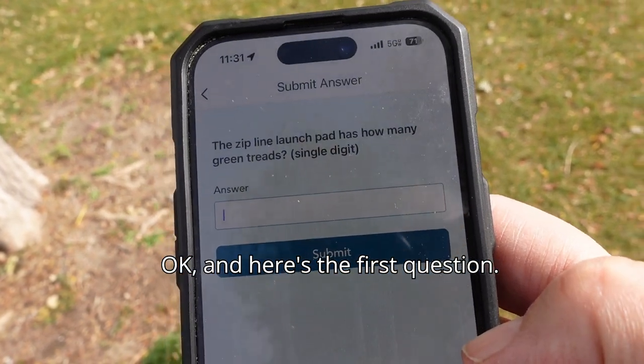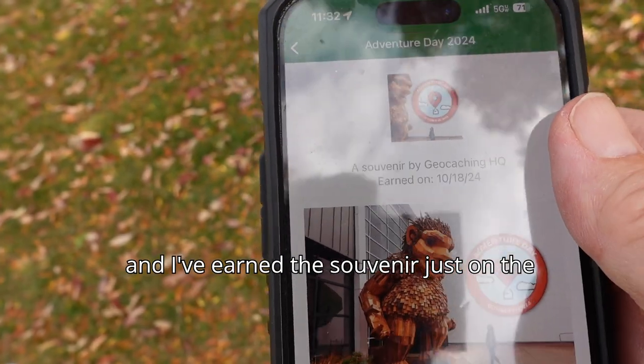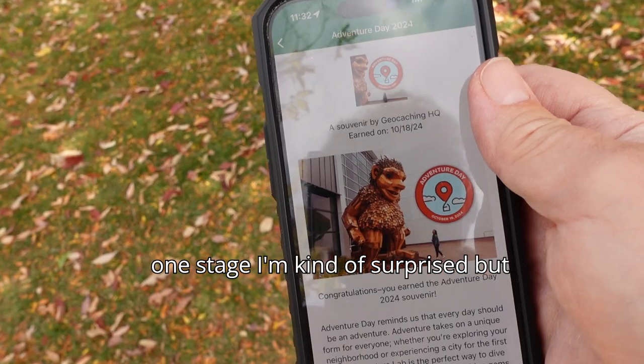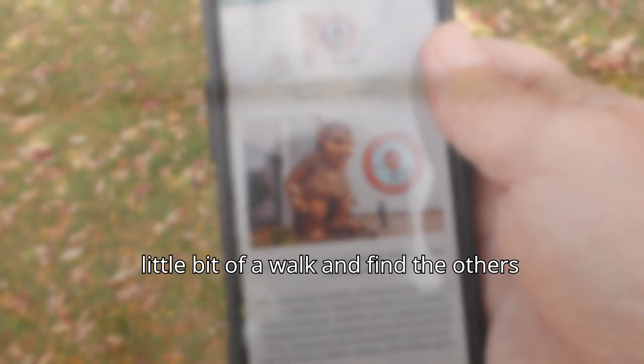Here's the first question. I need to go on to the other side without looking too suspicious. And I've earned the souvenir just on the one stage — I'm kind of surprised, but that's okay. I'm here, so let's take a little bit of a walk and find the others.